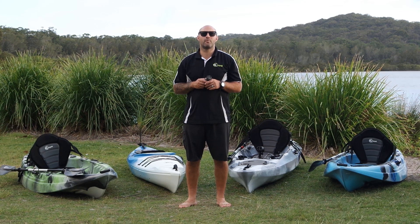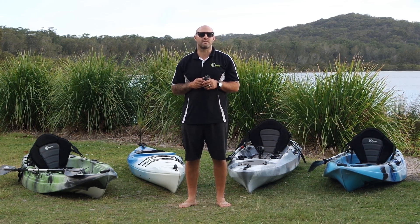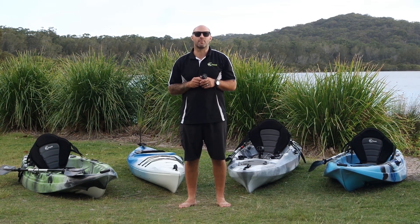Today I'll be showcasing one of our more popular brands, Scorpio. The Scorpio brand offers great quality kayaks at entry level prices. Here are some of our more popular Scorpio models.